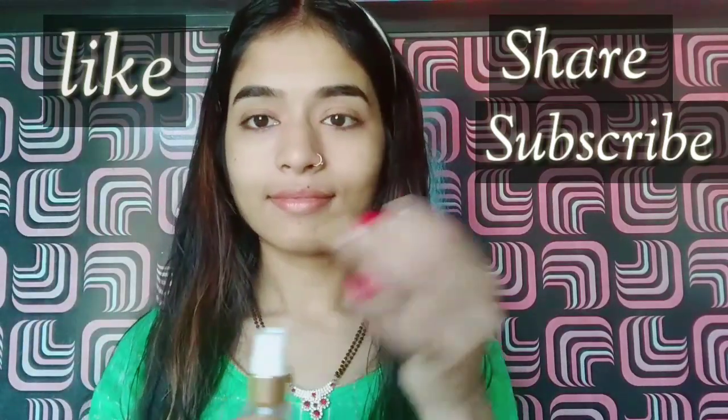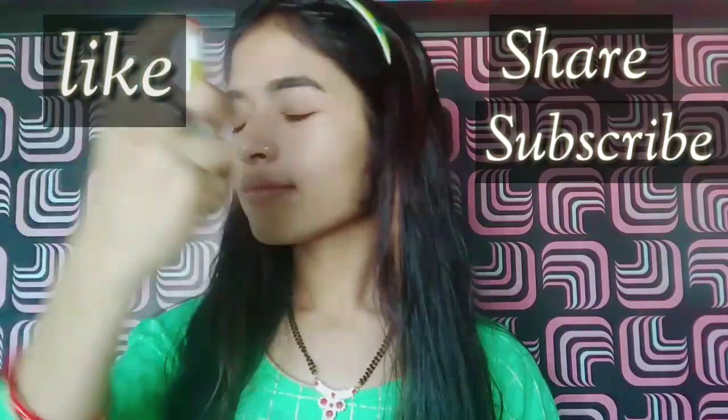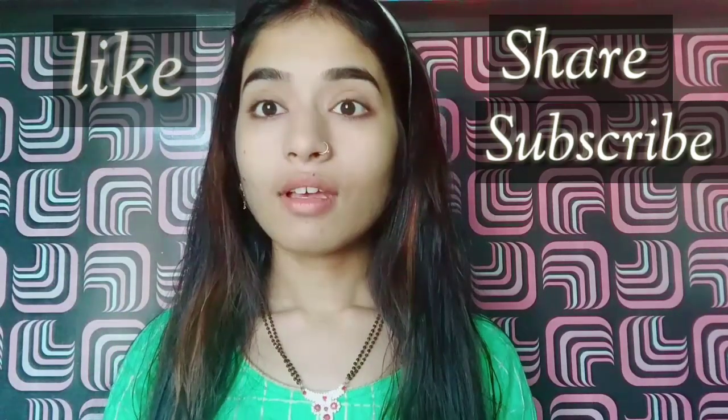Hey everyone! First, I am taking Good Vibes facial face mist, which I always use. It's a very good face mist. I will blend it with my hands so that my face will absorb it.